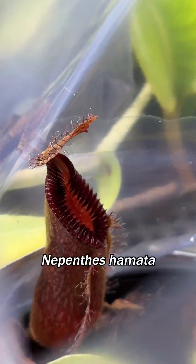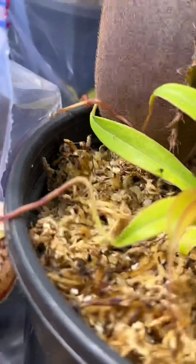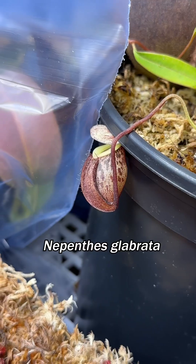My favorite hamata with those fangs. Here's a little dumper on that glabrata lower.